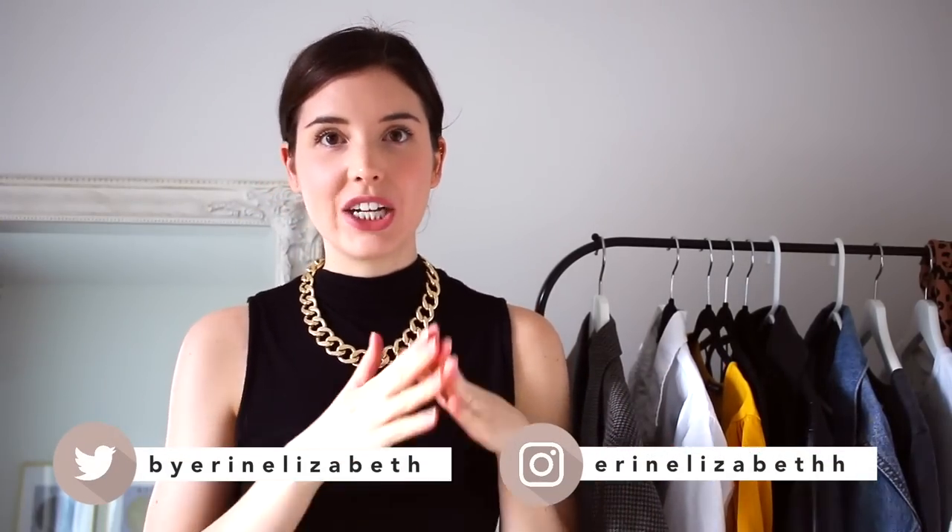Hi guys, how's it going? Welcome back to my channel. Today's video we are going to be styling dresses and skirts with sneakers. So let's hop on right into it.